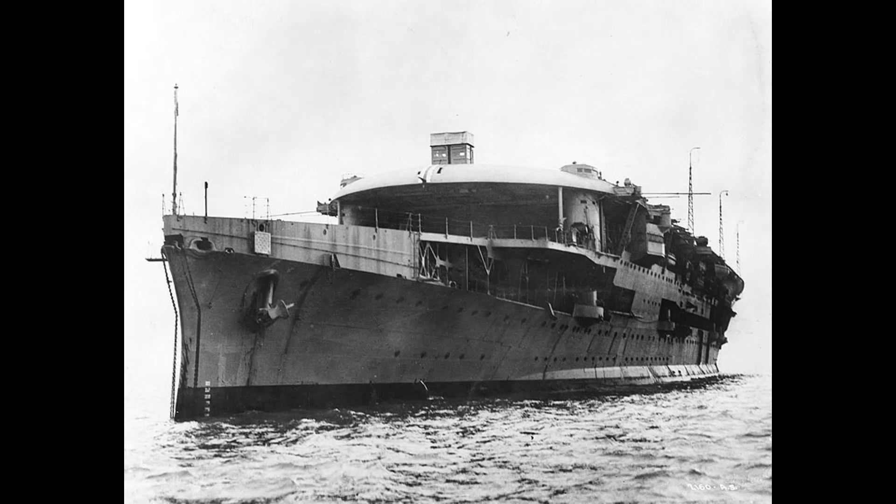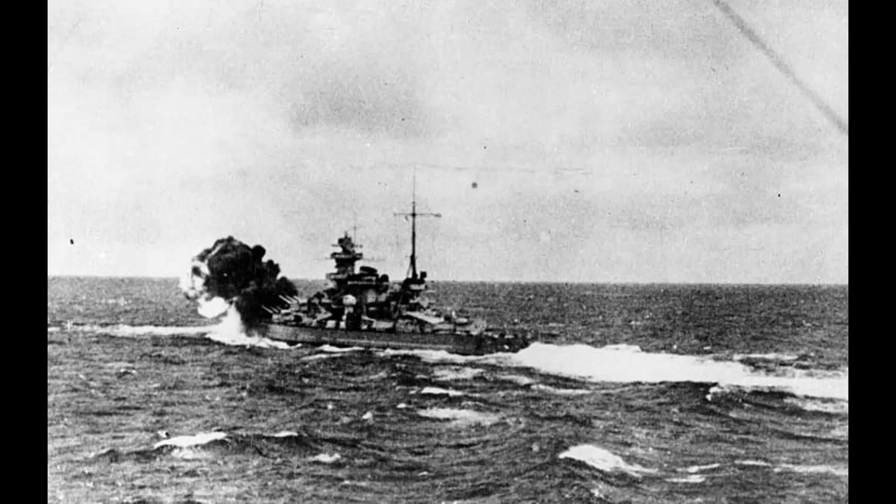A few days later, British forces were ordered to withdraw. On June 8th, 1940, Glorious, Acasta, and Ardent were spotted by the German battleships Scharnhorst and Gneisenau. All three ships were sunk in the engagement — one of only two times a battleship and an aircraft carrier faced off with cannon fire. Only 43 crew from the carrier survived.